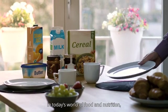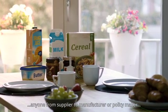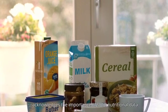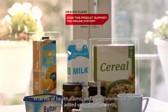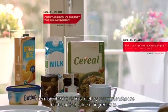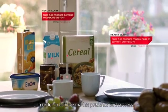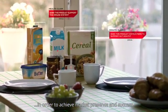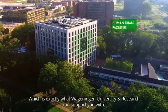In today's world of food and nutrition, anyone from supplier to manufacturer or policy maker acknowledges the importance of solid nutritional data. In terms of health claims, dietary recommendations or the added value of ingredients, you'll have to substantiate what you bring to the table in order to achieve market presence and success — which is exactly what Wageningen University and Research can support you with.